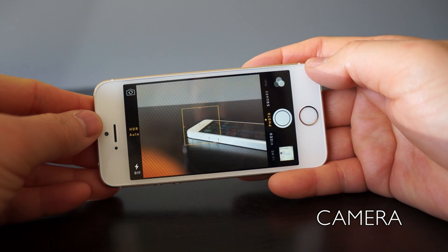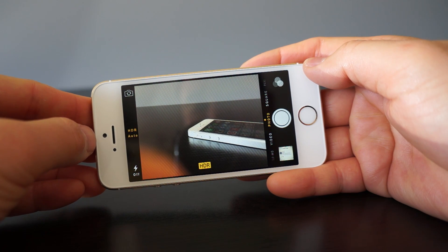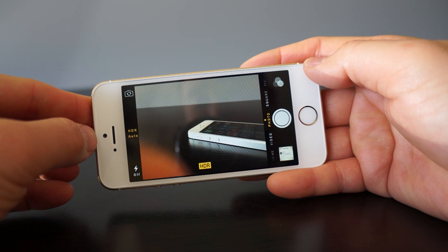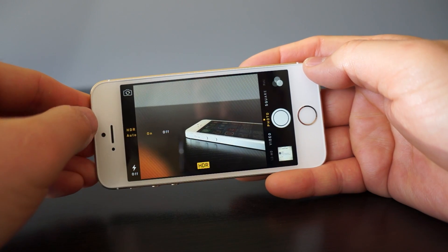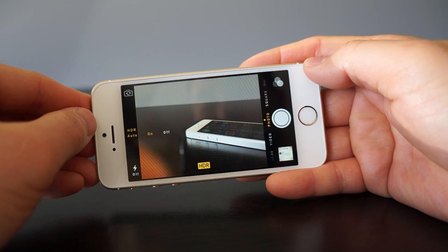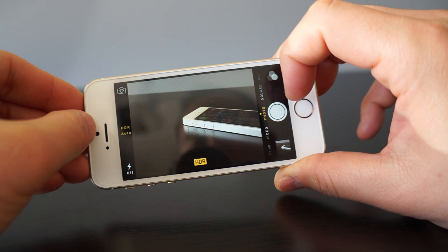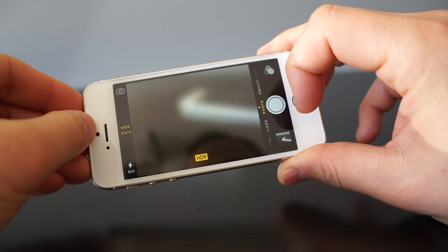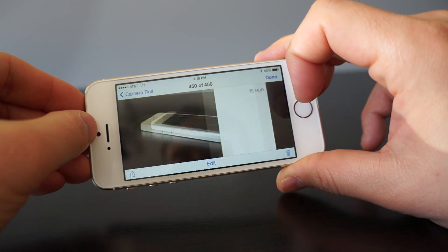The camera gets one extra feature, but it's only exclusive to the 5S: HDR Auto. Basically, if the iPhone thinks a picture is going to be better with HDR, it will take it automatically, but you can turn this feature off if you don't like it. The actual performance itself seems exactly the same — the shutter is just as fast. Here's an example of HDR Auto in action, where it takes the HDR shot and the original shot.